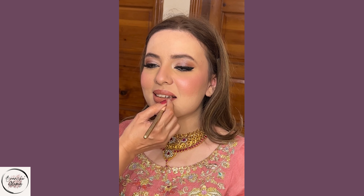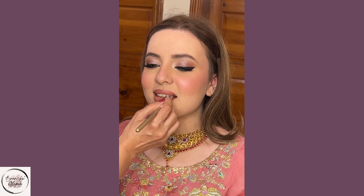For the lips, consider a pink lipstick or a lip gloss in a shade that complements your eye makeup. Soft pink, rose, or mauve tones work well for an evening look.